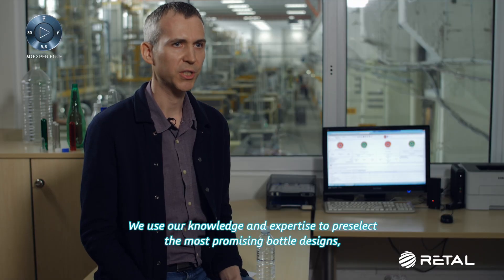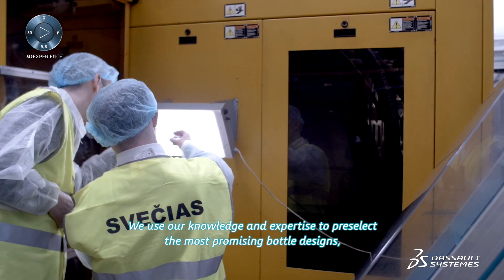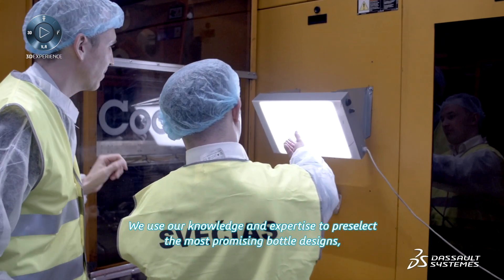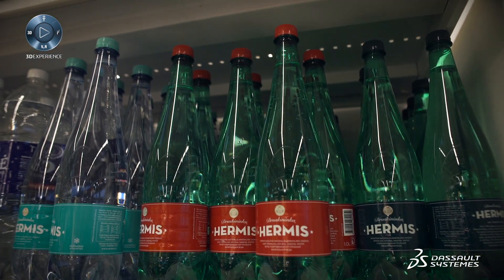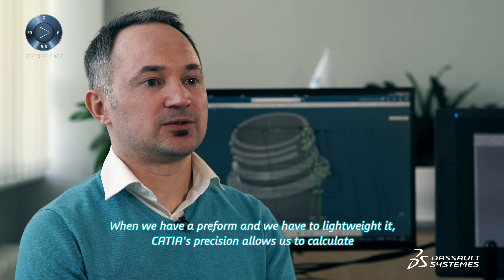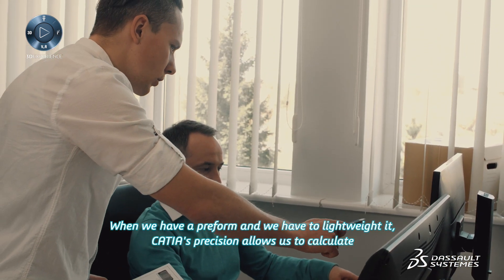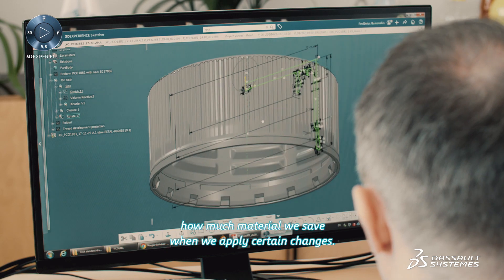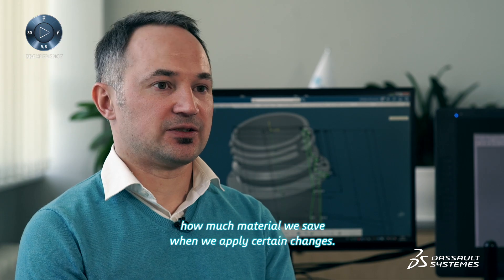We use our knowledge and expertise to pre-select the most promising bottle designs in order to make them work in a real production environment. When we have a preform and need to light weight it, CATIA's precision allows us to calculate how much material we save when we apply certain changes.